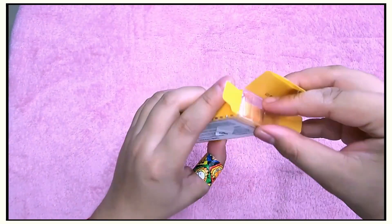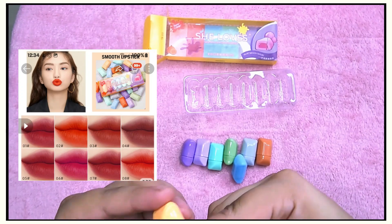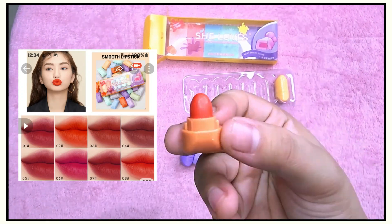Okay, next one is this yellow She Loves one — it has the same description as the other one and also the same price.